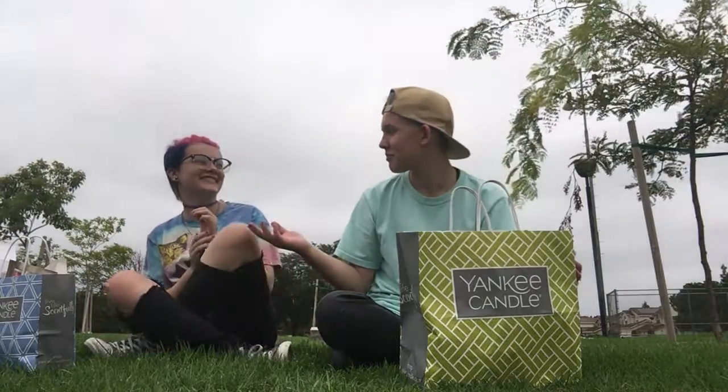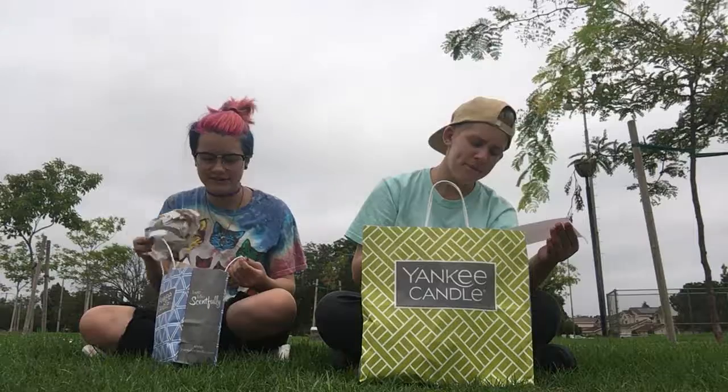Hello everyone, welcome to my channel! If you are new, welcome, and if you've already been to my channel, thank you so much for watching. As you can tell by the title, today I'm going to be doing a Yankee Candle haul with the one and only Poppy Carter. I spent $26.59.